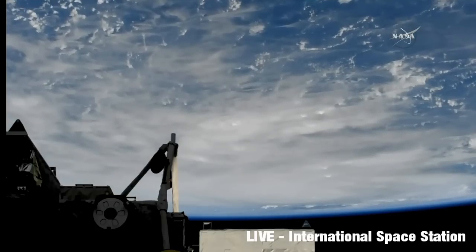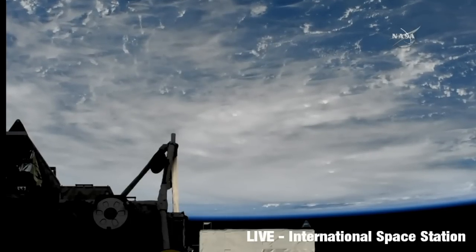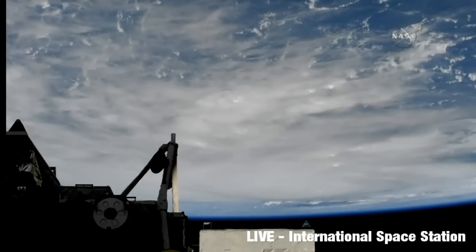According to Middle Head Rob, it's currently moving northeast over the Atlantic. That appears to be it.